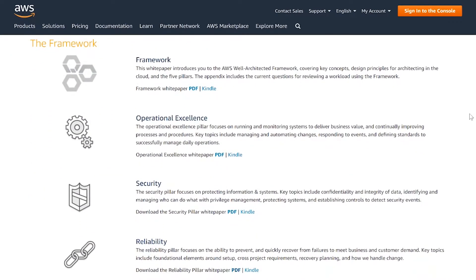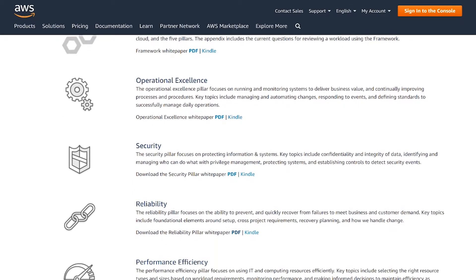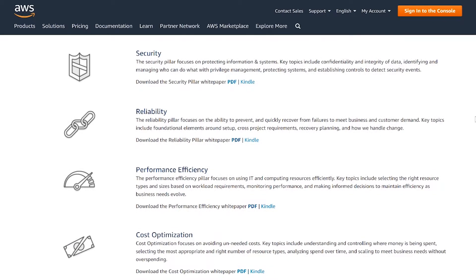The AWS Well-Architected Framework is all about best practices, and as you scroll down, you'll see the framework is broken into five different pillars: operational excellence, security, reliability, performance efficiency, and cost optimization. These five areas of best practices will lead you through all of the big areas that cover especially the Solutions Architect exam. Amazon wants you to take the well-architected framework and use it as the guide for how to solve particular problems in different patterns.